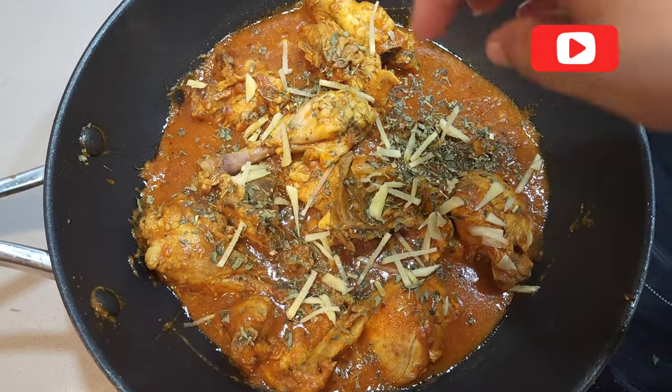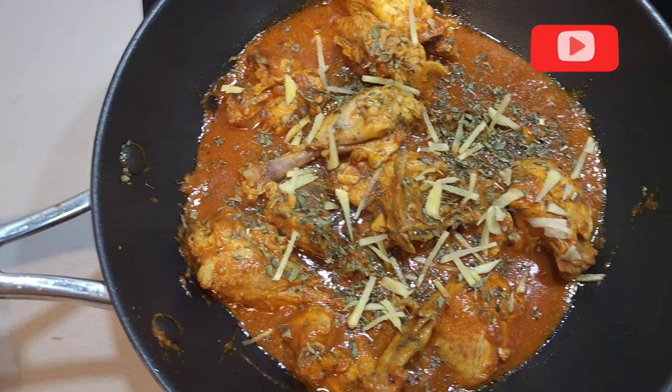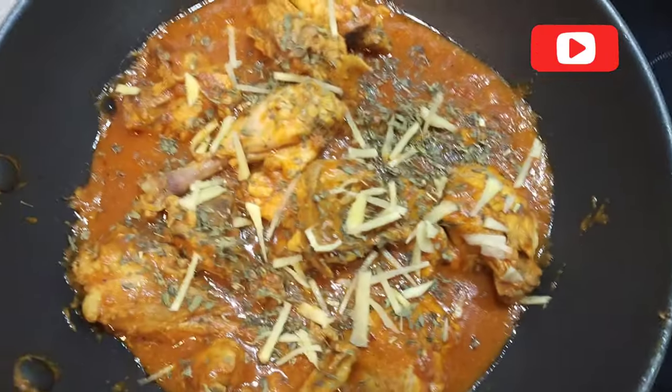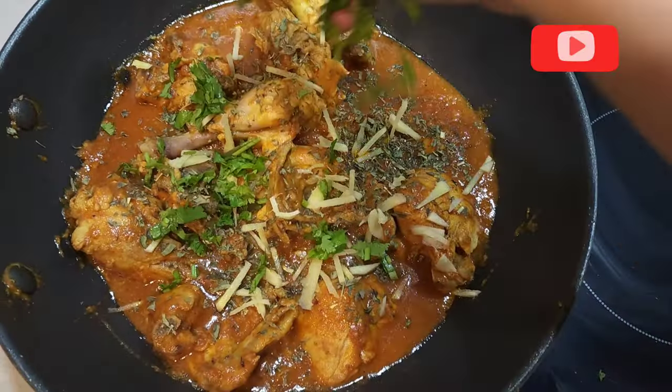I had to prepare them and give them the last touches. I had to add ginger and coriander, add all the details, and give them the detailed recipe video.